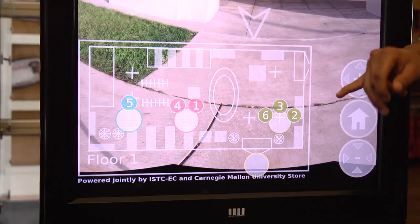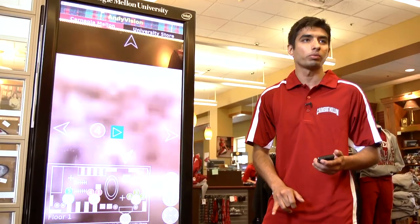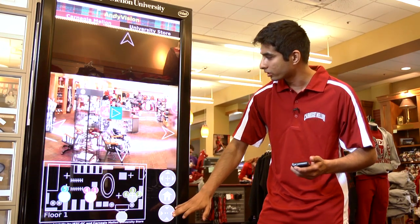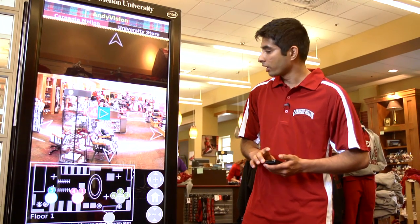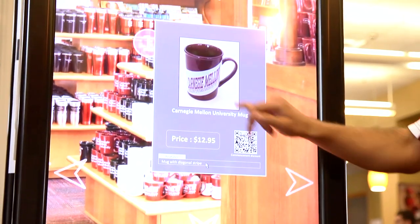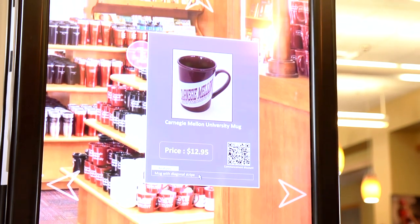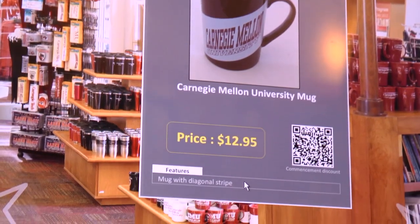Let's go inside. Here is a map and you can jump to different locations. I am going to the middle of the store. We can see the store from this particular point and browse through the different items. Here I am looking at the CMU mug, its price, and its features. There is a discount connected to that item.